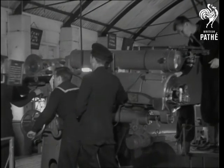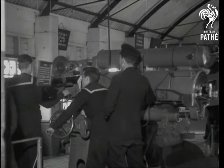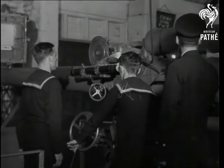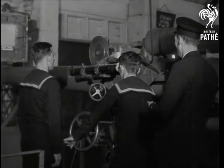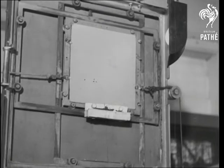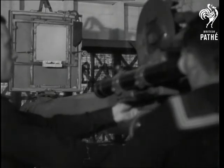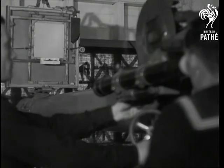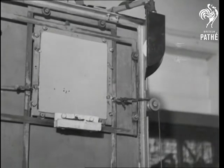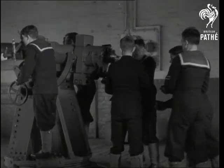Naval gunners in the making get on loading terms with weapons of all types and calibers. Target practice — that moving frame on the left is the target, and the gunner-to-be can score as accurately on it as if it were a Jerry battleship. Sailors do care when it comes to hitting the mark, especially if it's the Bismarck.